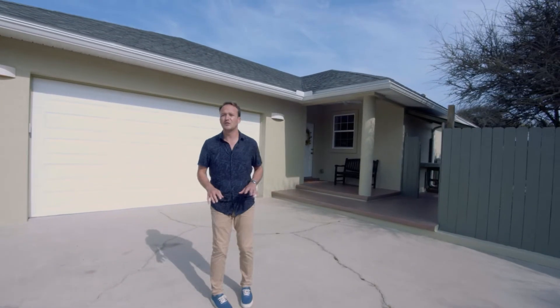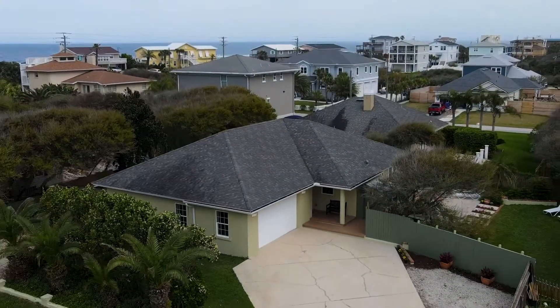Oversized lot. Everything you love about Vilano Beach is right out your window. Everything you're gonna love is inside this house — let's go check it out right now.